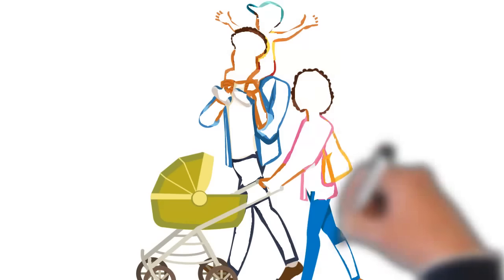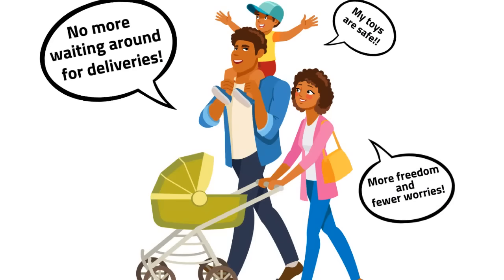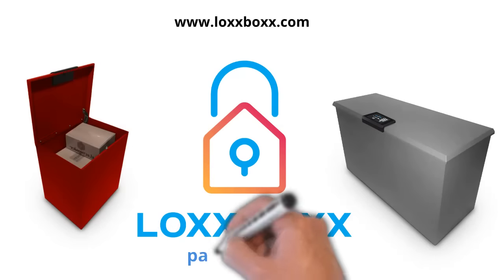LOXBOX makes sure you can enjoy your life without worrying about your deliveries ever again. Visit LOXBOX.com to learn more. LOXBOX. Parcel perfect.